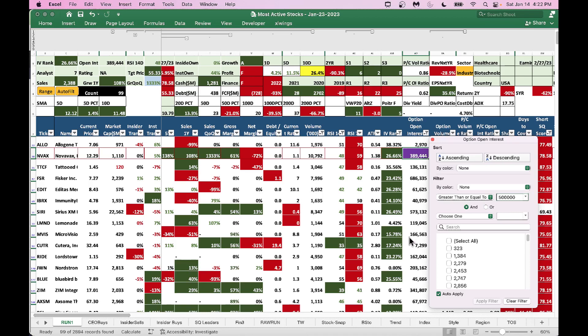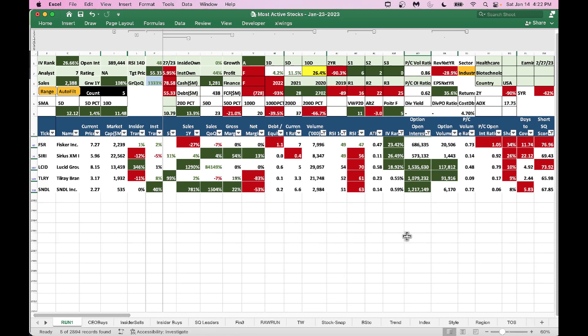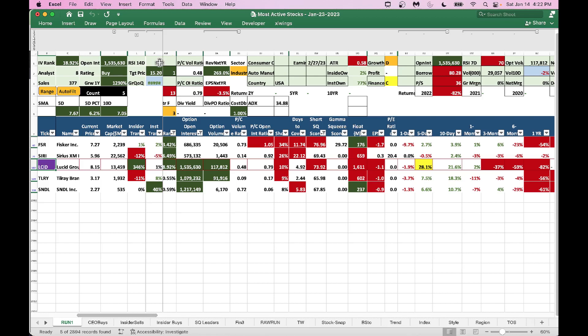With those filters — open interest over 500,000 and IV rank below 40 — we get a relatively short list of stocks good for options plays. Looking through them: Lucid is trying to go higher, RSI is 54 so you could still buy some. Fisker could be a good one, along with Sirius XM, Tilray, and Sundial, which all have nice open interest. You can look at those names.